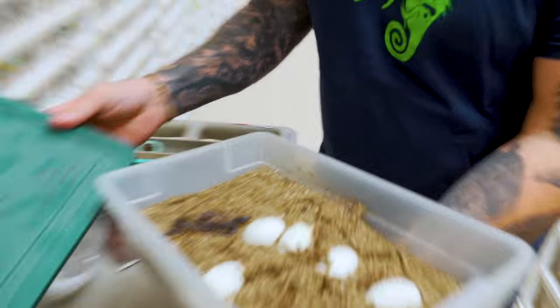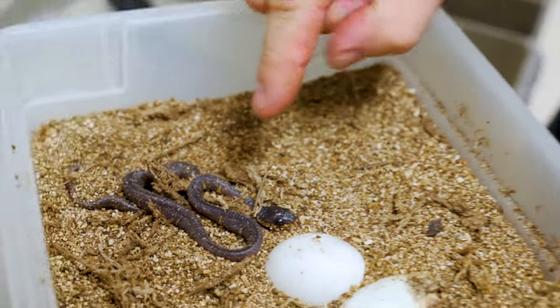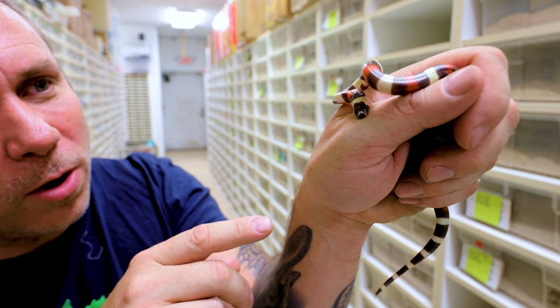The mangrove snakes are starting to hatch, and as you can see, we have a baby here. You could see what I was talking about when I saw it - it was so exciting.